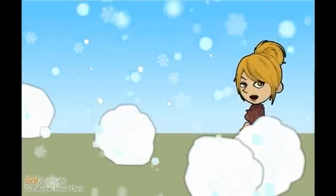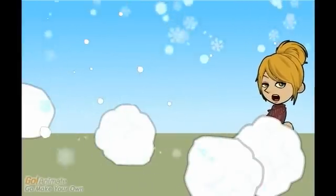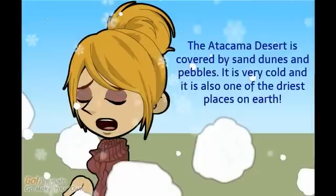The main form of precipitation in a cold desert is snow or fog. Permafrost is the rule in most of them. The Atacama Desert is covered by sand dunes and pebbles. It is very cold and it is also one of the driest places on Earth.